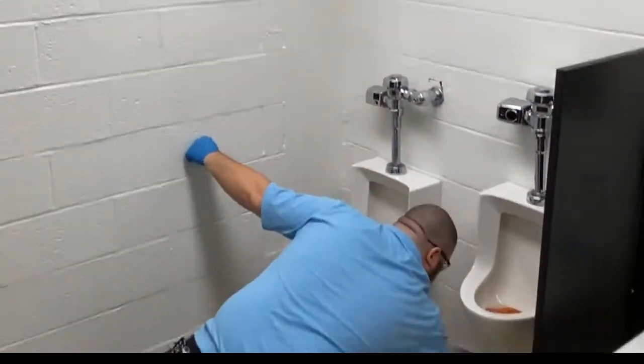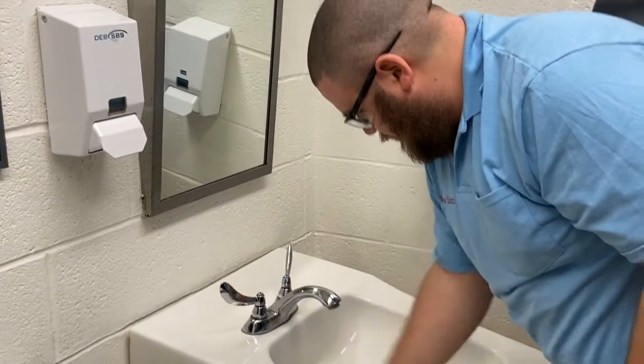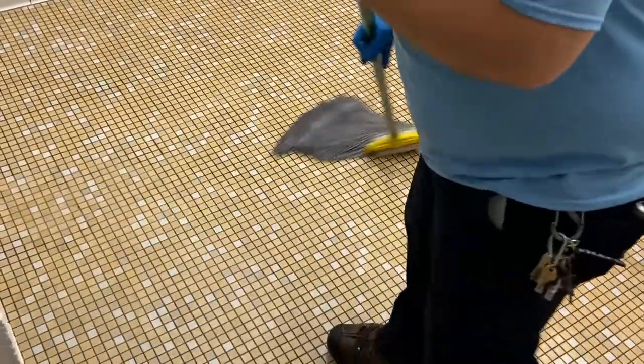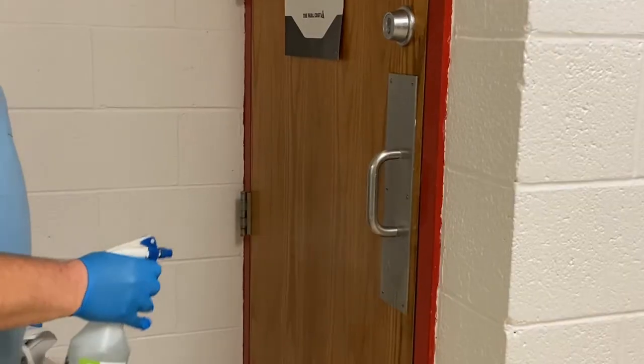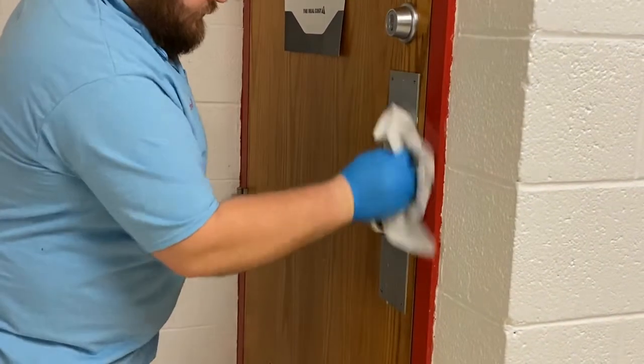In the bathrooms, we clean toilets, sinks, and floors nightly, and we use a pump sprayer on the bathroom walls. We spray and wipe door handles nightly.